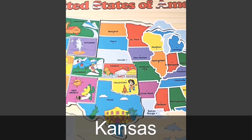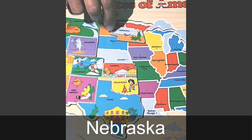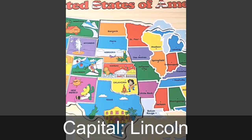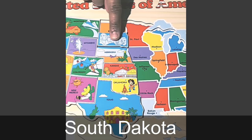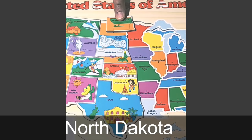North of Oklahoma is the state of Kansas. The capital of Kansas is Topeka. What you see in the picture is the Kansas State Fair, which happens after Labor Day every year in September. Almost right in the middle of the map is the state of Nebraska. The capital of Nebraska is Lincoln, and what is pictured is a cornfield. North of Nebraska is the state of South Dakota. The capital is Pierre, and what you see in the picture is Mount Rushmore.